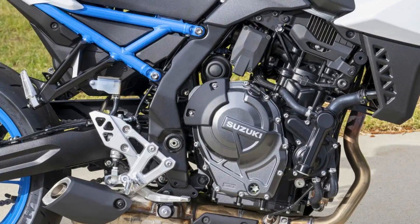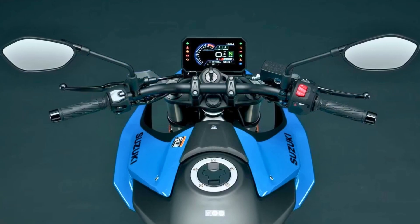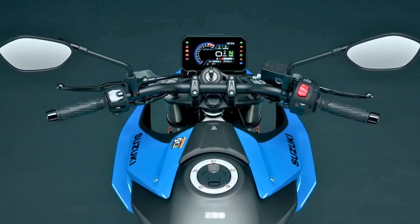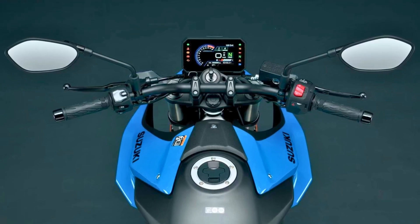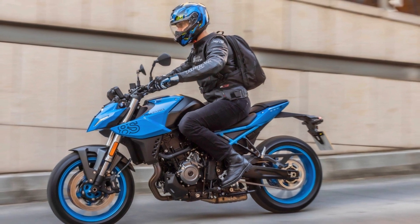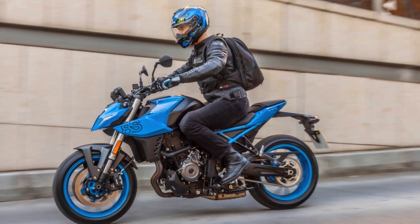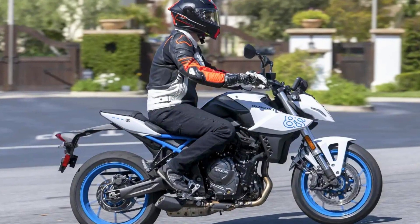Speaking of looks, the GSX-8S is a total head-turner — modern, edgy, and all-around eye-catching, setting the style standard for Suzuki's new generation of bikes. And if you're into personalizing your ride, you're in luck. The GSX-8S is like a fashion runway with all its genuine Suzuki accessories, from solo-seat cowls to meter visors. So there you have it: the Suzuki GSX-8S, where power, style, and customization come together to create a two-wheeled masterpiece.